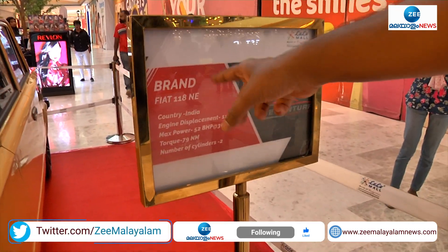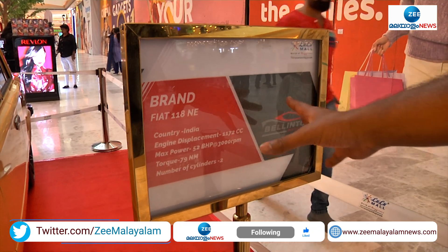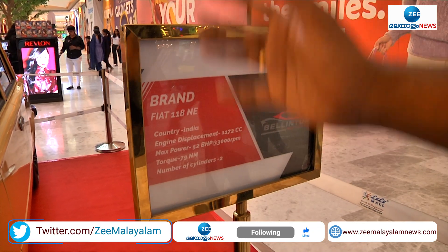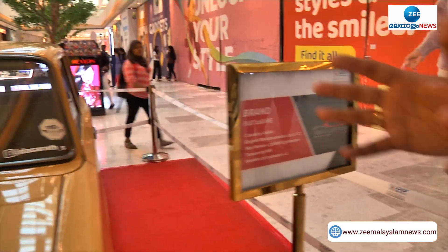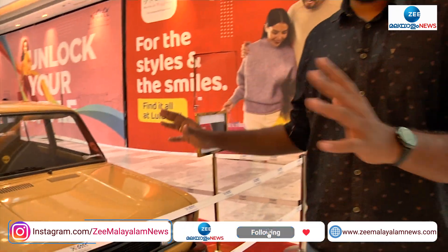The model name is 118 N2. The car is in India. The engine displacement is 1200cc. But the car is very cute.